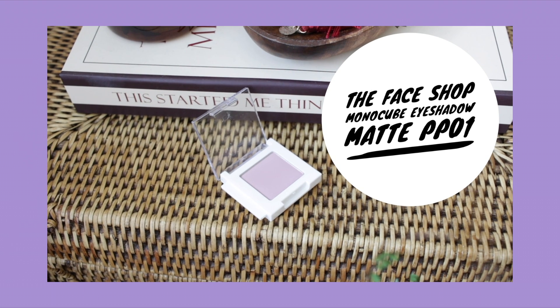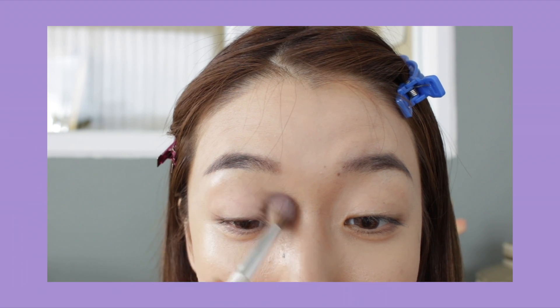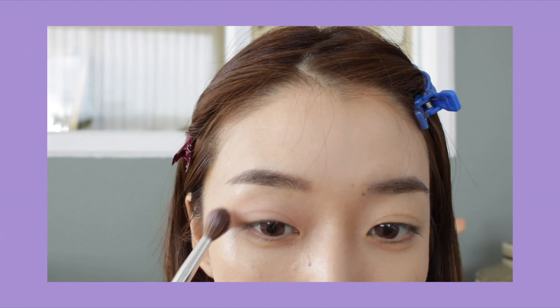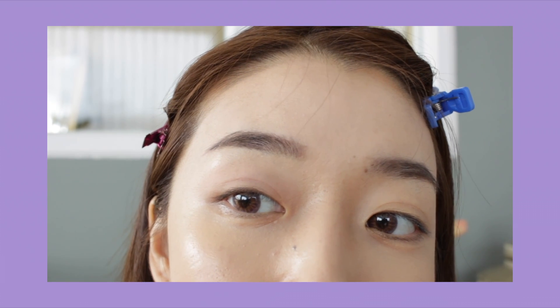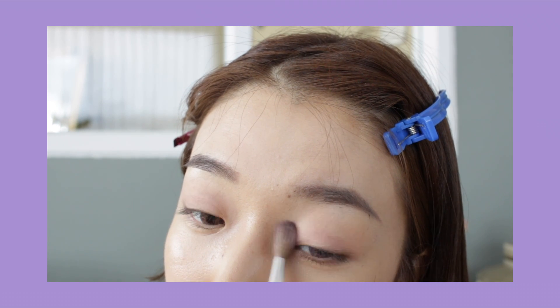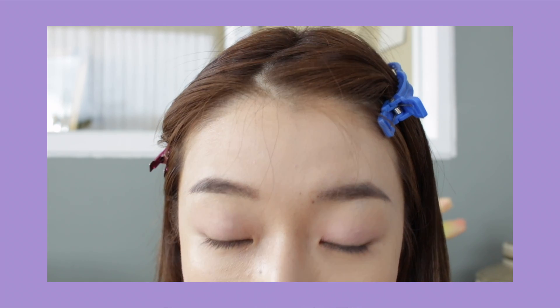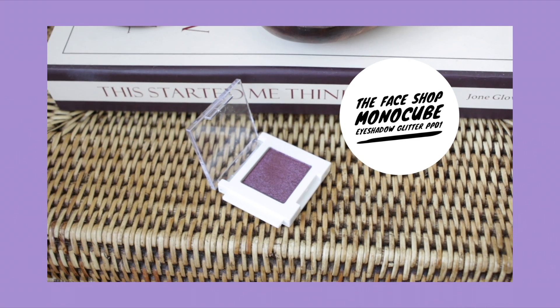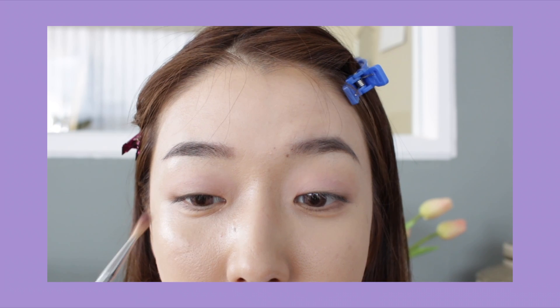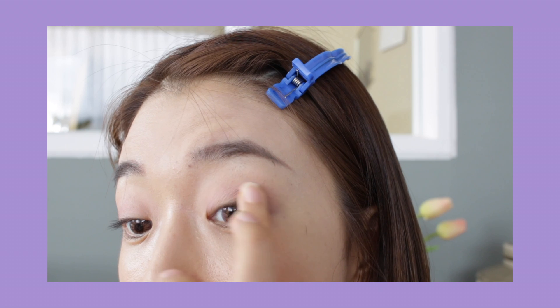Now moving on to the eyes. I'm going to take this lavender color as a base for our eyeshadow today and apply it up to the crease line area to give more depth and color. Then I'm going to come in with a dark purple eyeshadow and apply it on the outer V of my eyes to give more definition. I noticed that all the mono cube eyeshadows are really good quality — no fallout at all. They're pigmented, the texture is really fine, and they're really easy to work with.